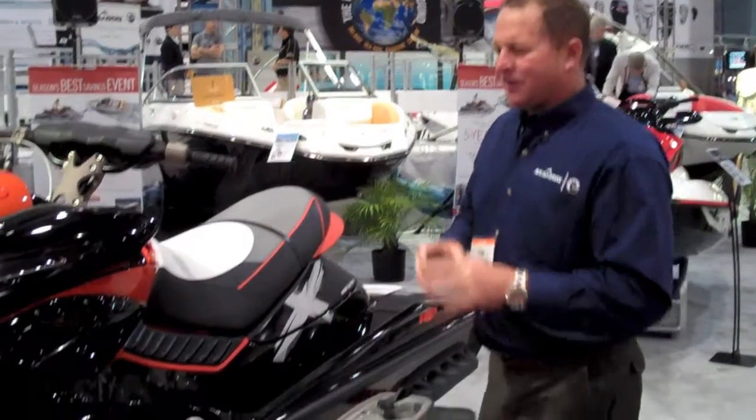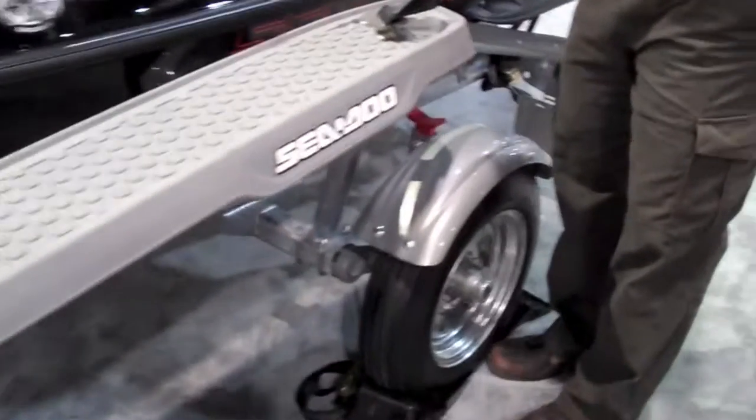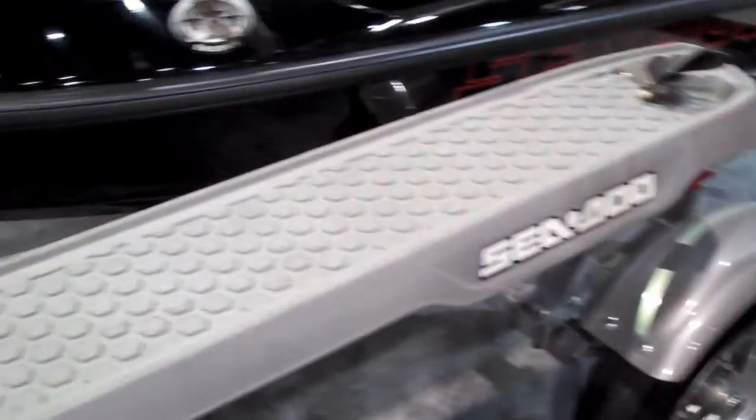This is the BRP Advanced Tech iCatch PWC trailer. It was recently named Innovation Award winner at the Miami Boat Show. How the system works is it really revolutionizes the launch and load process and maximizes your time on the water.